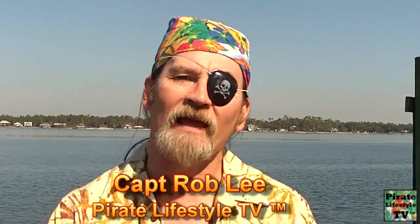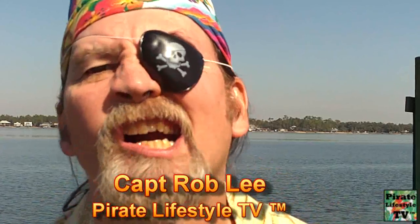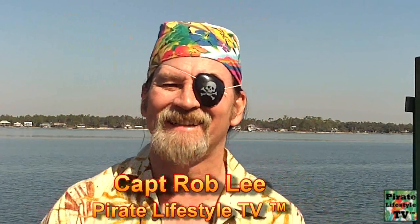Ahoy! I'm Captain Rob Lee and welcome to Pirate Lifestyle TV. Today's quickie topic is: why do pirates wear eyepatches?